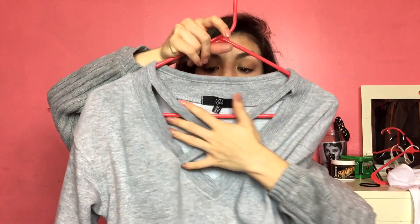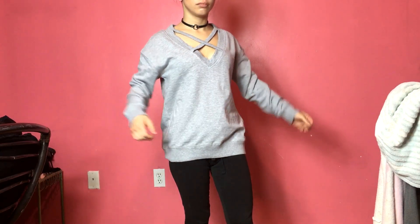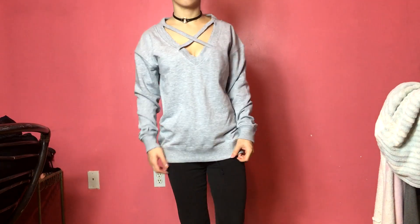Then I got this other sweatshirt from Missguided — it's an oversized sweater with like a cross or an X on it, and it has no hood. It's light gray. I want to wear this with leggings to be comfortable. It's a sweatshirt so it keeps you warm, but it has a little flair — something cool on it to spice up a basic sweatshirt. I like staying warm in the winter and this is going to be perfect for that.